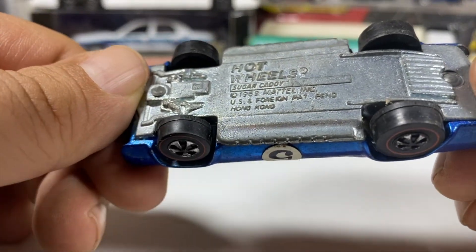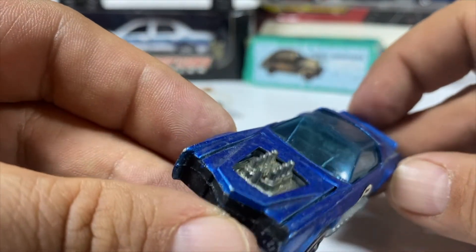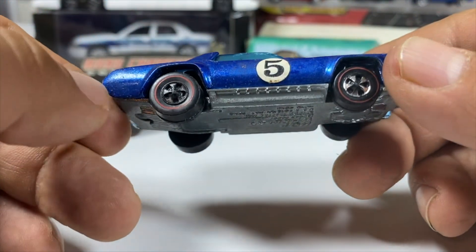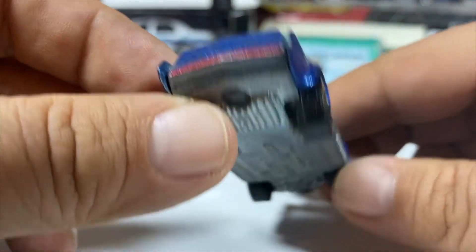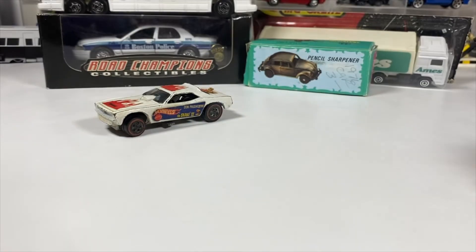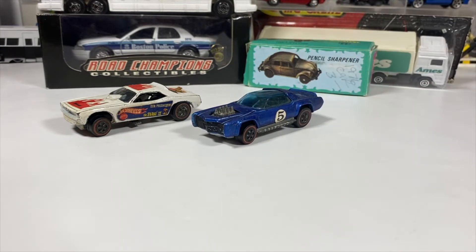It's a 1969 Mattel Inc., patent pending, made in Hong Kong. It's got the opening hood — that big engine — and a couple of cracks in the window, which aren't great, but it is what it is, it's a survivor from the late '60s early '70s. Some pinning on the back. It's got a nice beautiful Spectraflame blue, details all around, real piece, nice suspension, rolls really straight. It's a nice Red Line for the collection. It might hang around — I don't know. You might want to check me out on eBay, which I might drop a link in the description if I decide to put them up there.